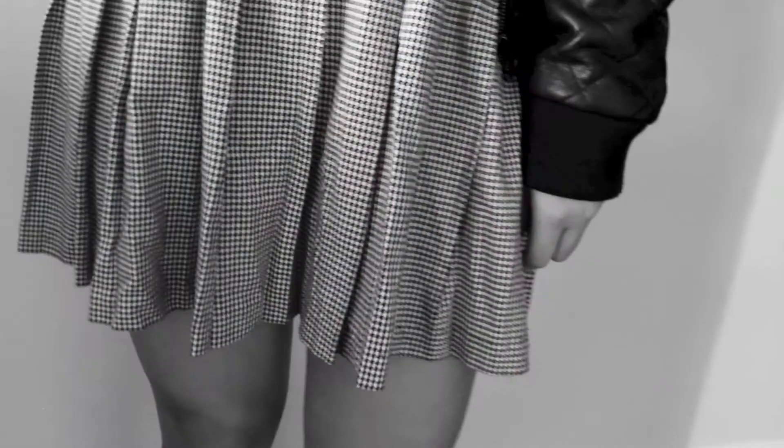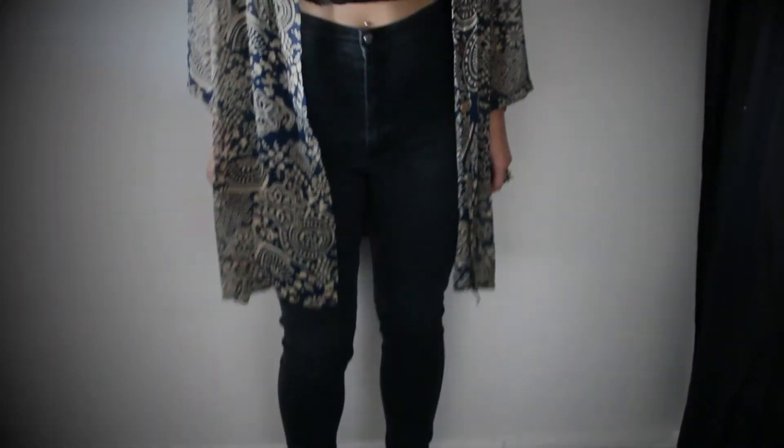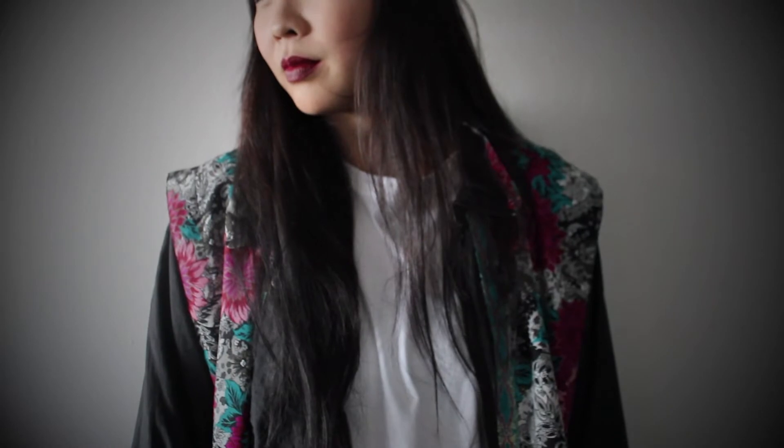Hey guys, it's Hedge. I have a thrift haul slash lookbook for you guys. It does contain a lot of black and dark colors, but I hope you enjoy it anyway.